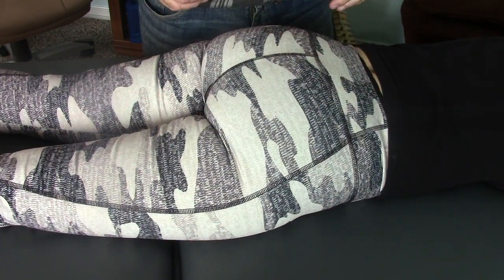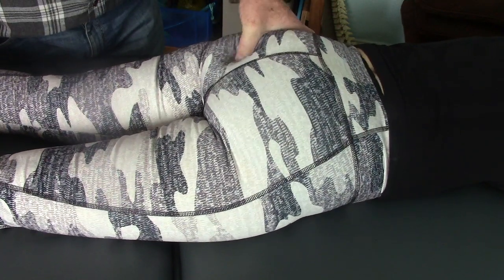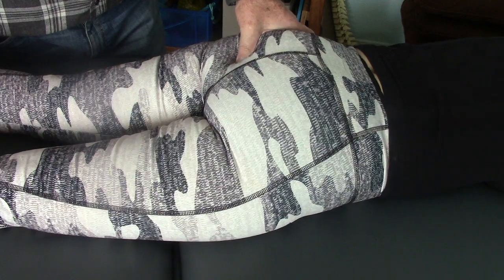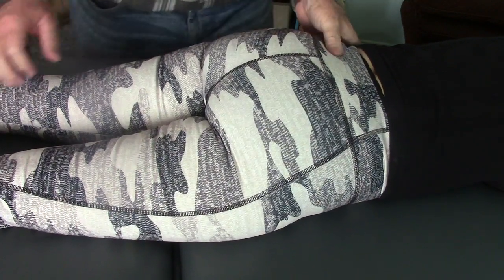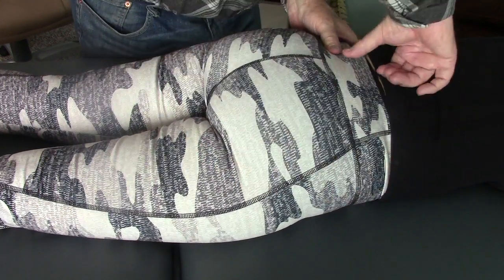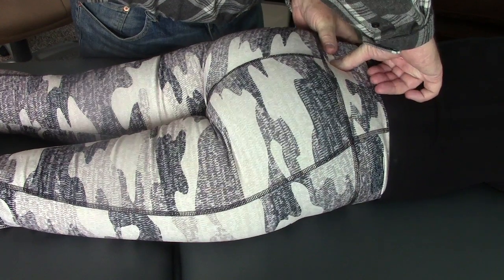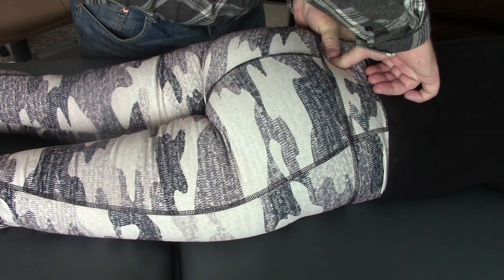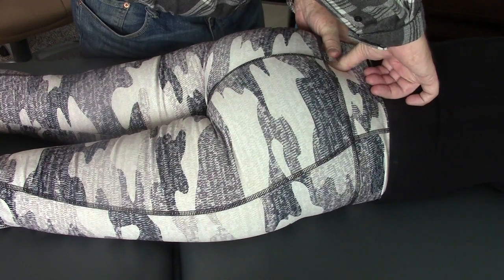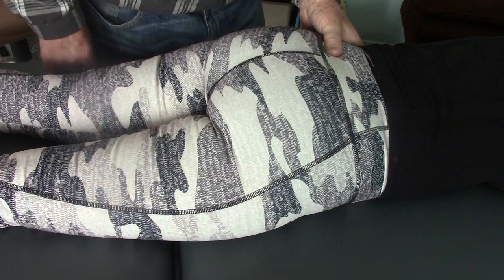I'm testing the sacrotuberous ligament and I'm able to indent it slightly — yesterday it was really tight. Looking at the sacrum in relationship to the PSIS, the PSIS still overrides. The sacrum is now anterior, whereas yesterday it was posterior. So there's a positional change in the sacrum and a clear gain in sacral mobility.